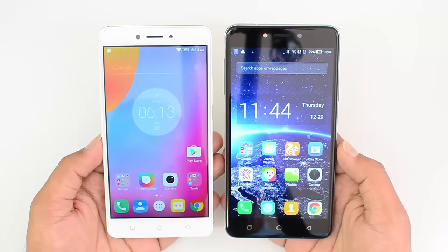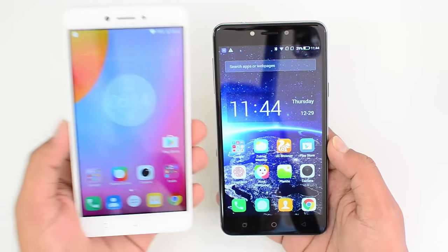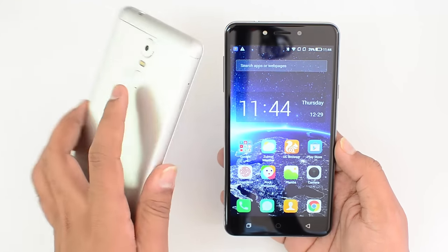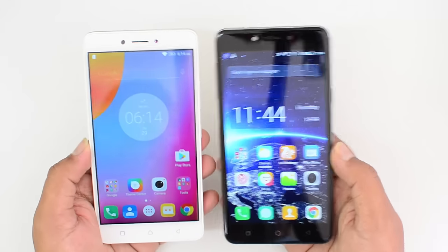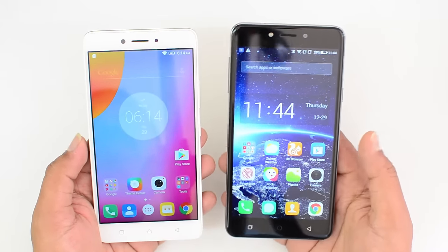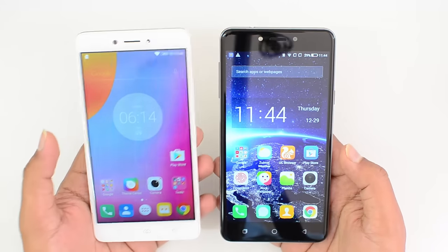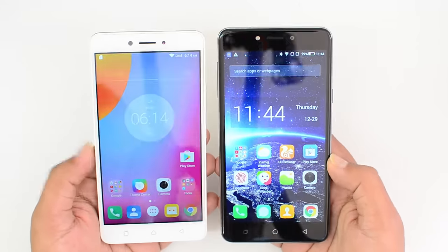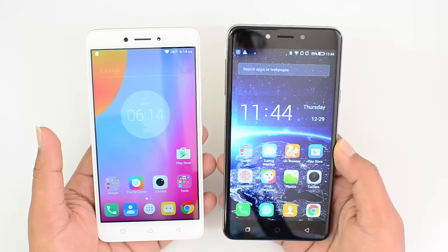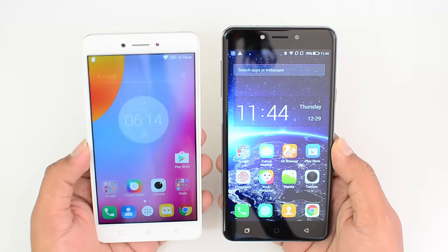So where does the Lenovo K6 Note have an edge? The K6 Note has a slightly superior Snapdragon 430, software more like stock Android, really good battery life, and superior build quality. The Coolpad Note 5 has really good customizable software, a good display, great battery life, and a slightly better camera. There's not much difference between the two phones except for the pricing — the Coolpad Note 5 is priced at ₹11,000 for the 4GB RAM variant, while the Lenovo K6 Note is ₹14,000 for the 3GB RAM variant.